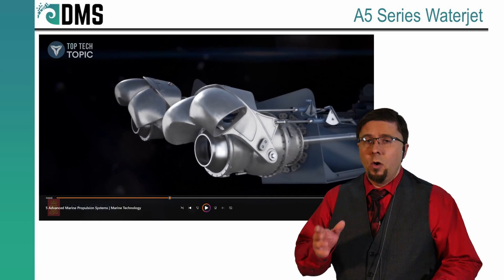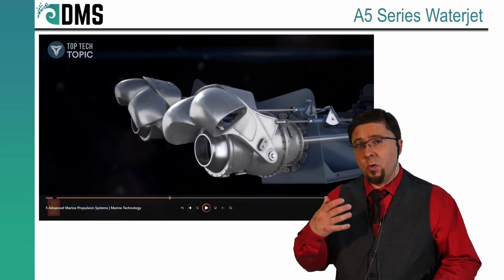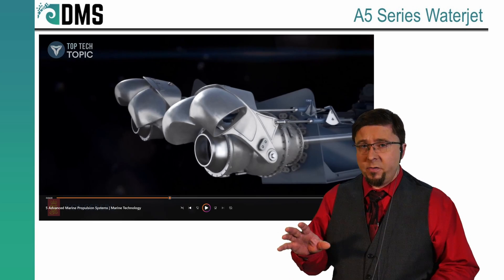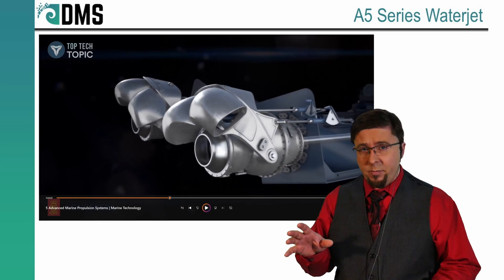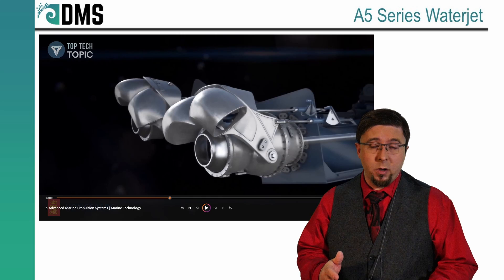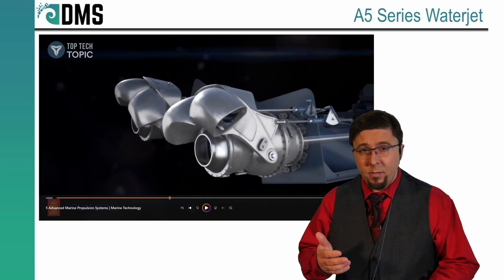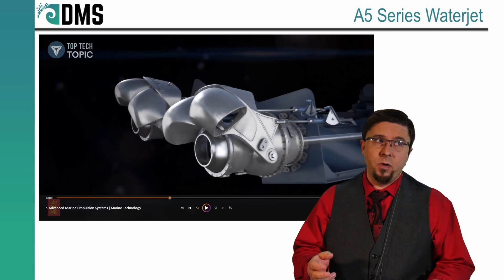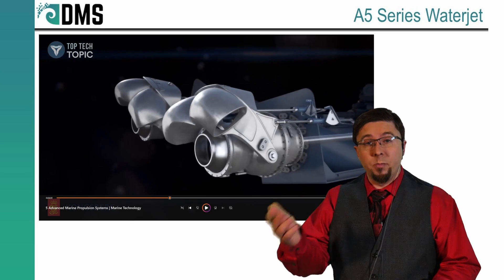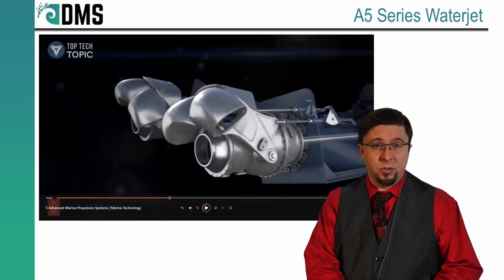Did you hear how they said they have steel and aluminium? Water jets are not like propellers — they don't come in every shape and size because they're much more complex to manufacture. It's very often that you'll have limited availability of water jets and you may end up designing the rest of your hull around a single water jet. Kongsberg having both steel and aluminium is a real bonus because that gives me freedom as a designer to pick either material for my hull. That kind of flexibility is really nice in commercial design.